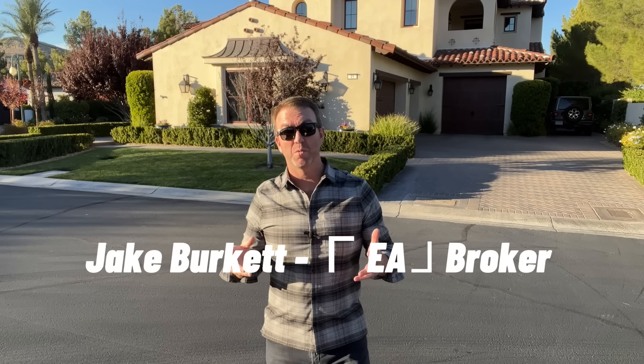Good afternoon everyone. It's Jake Burkett with Real Broker. We are in the southern part of Las Vegas, in Southern Highlands, in a guard-gated golf course community — the Enclave at Southern Highlands. Beautiful home. We're going to take a look at this mansion, mini mansion. Let's go look at it.